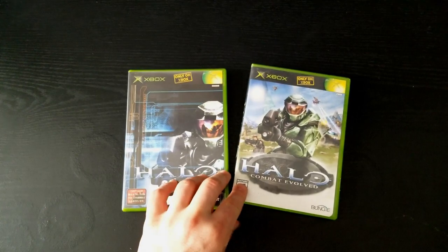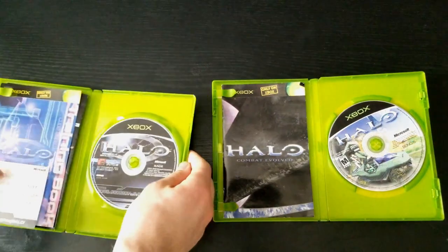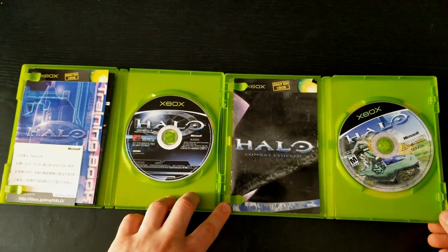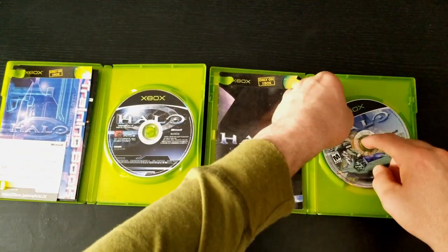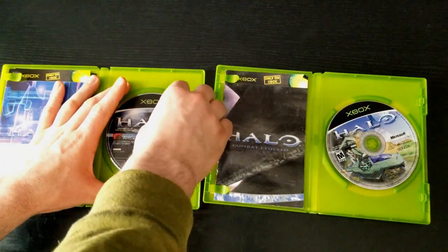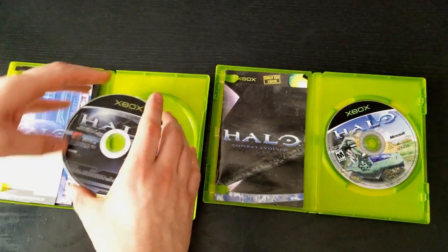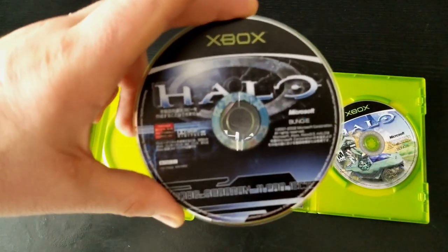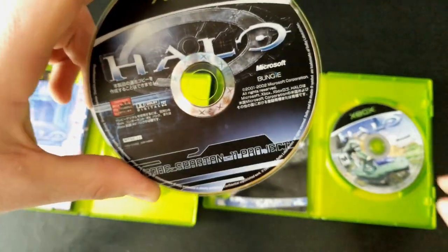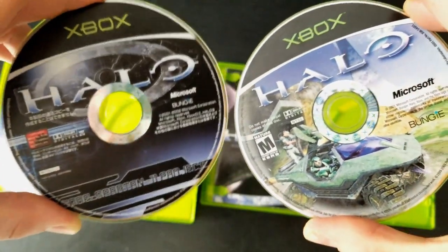Opening them both up, I might be missing a booklet for the US version that showed off other games at the time, but I'm pretty sure I have everything that came with the Japanese version. Instantly you can tell they use different art for the disc covers, with the Japanese version using more of an artistic style compared to the US, which shows more gameplay elements such as vehicles and enemies. At the bottom of the disc it says in English 'Code Spartan 1 1 project' — Roman numeral for two — which must mean Spartan project number two. Also, the US disc does not have the 'Combat Evolved' subtitle.